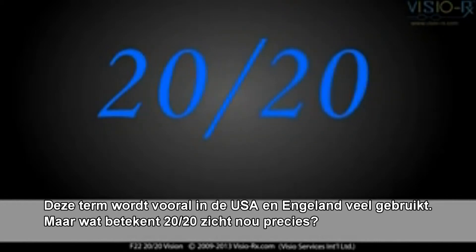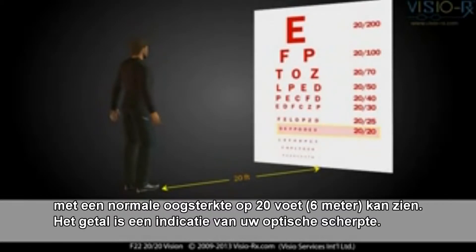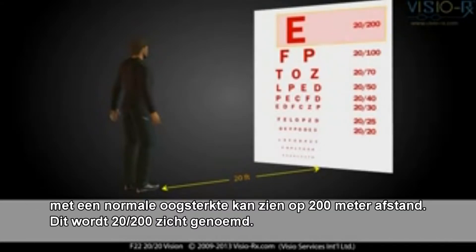You hear the term all the time, but what does 20-20 vision actually mean? 20-20 means that you can see at 20 feet away what a person with normal sight can see at 20 feet. The number is an indication of your visual acuity. If you can only see the top E, that means you can see at 20 feet what a person with normal sight can see at 200 feet. This is called 20-200 vision.